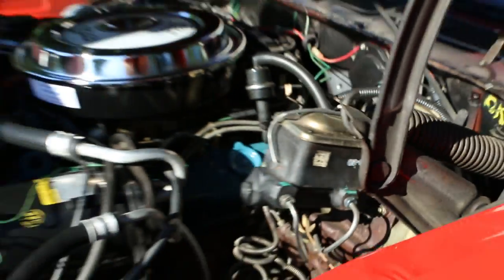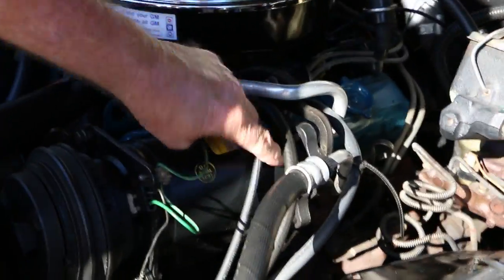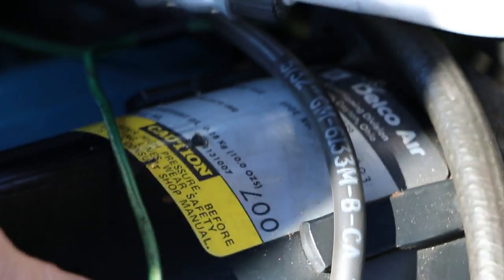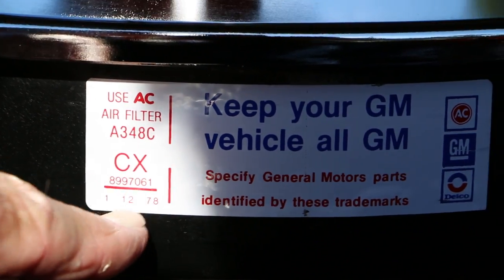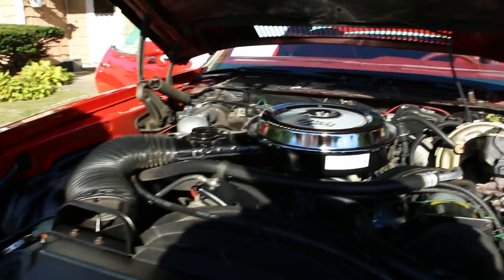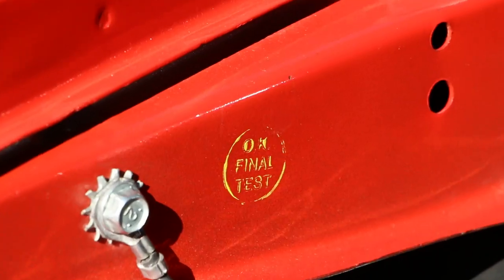100% matching number car, guaranteed. It has the correct alternator and AC compressor with the stampings on it, day-coded to 1978. The air filter sticker is still on the air cleaner — dated 1/12/78. It's a very early 1978 production car.